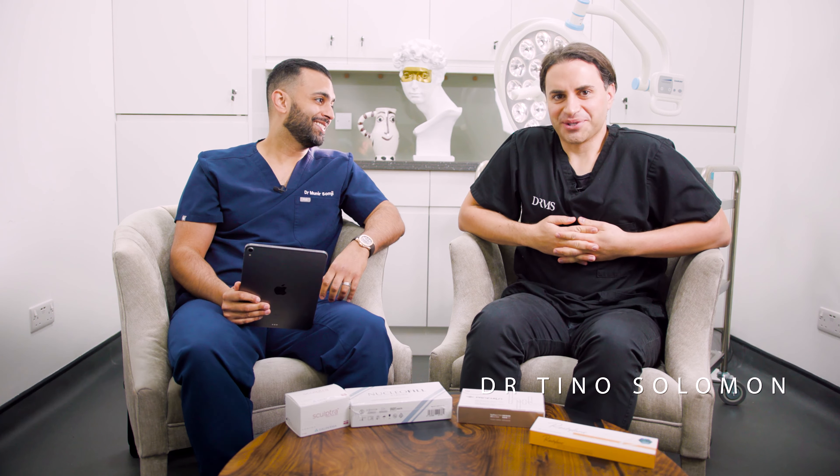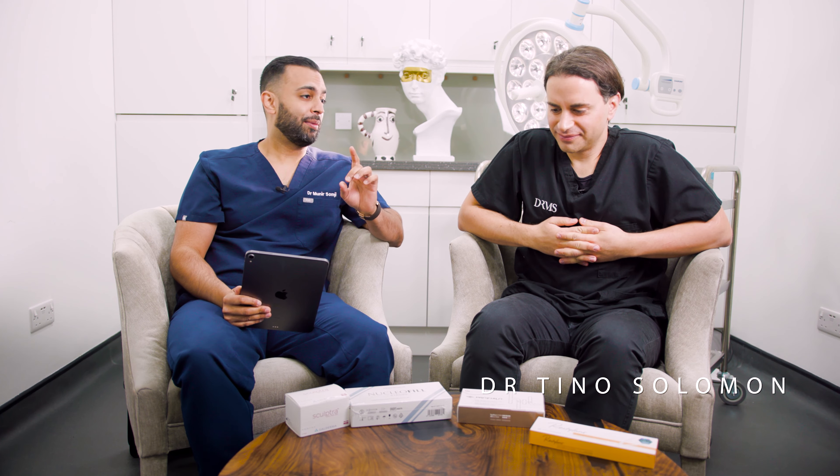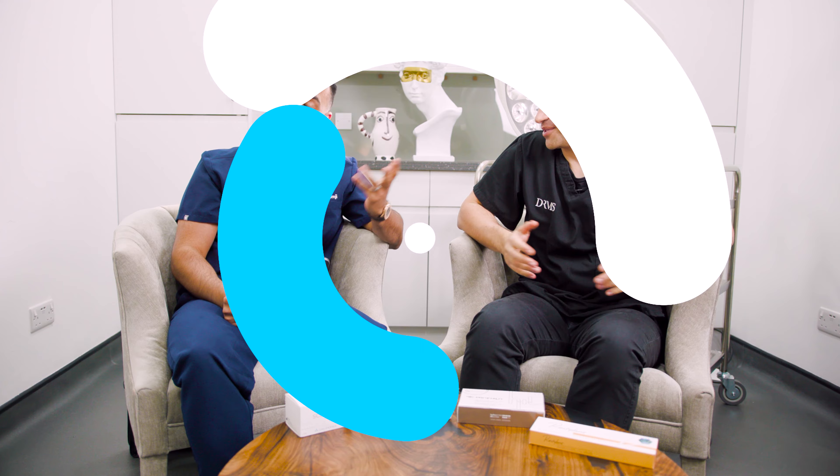Hi, welcome back. It's Dr. Somji and it's Dr. Solomon. Today, we're going to be talking about a really trending topic: injectable moisturizers, otherwise known as skin boosters.